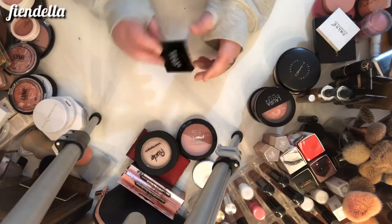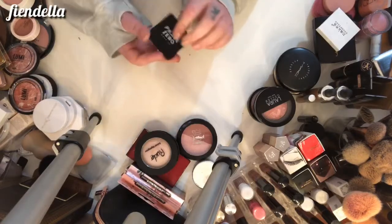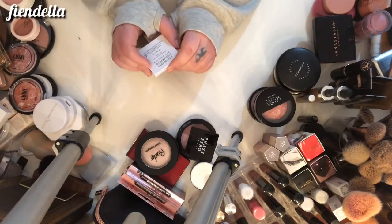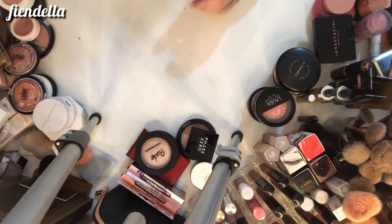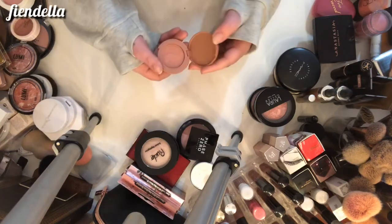This is a Phase Zero blush in Cotton Candy — I have a really hard time opening it, so I'm going to get rid of it. This is a Naked Cosmetics single eyeshadow in Mother Nature that I use as a highlighter — super pretty, going to keep it. This is the Tarte blush in Party and I'm going to keep it.